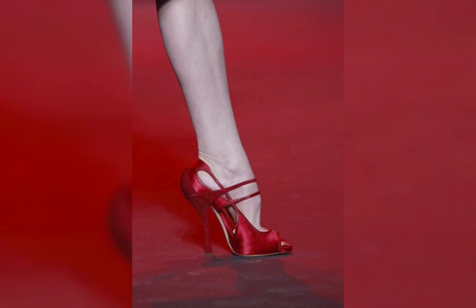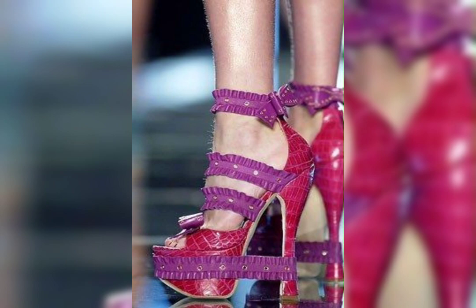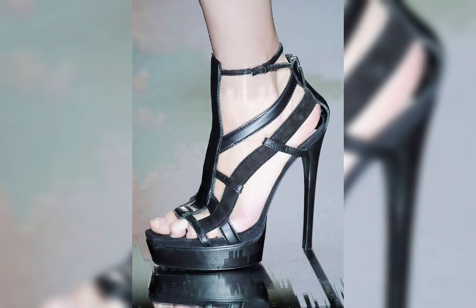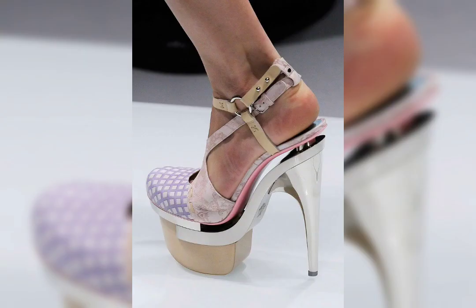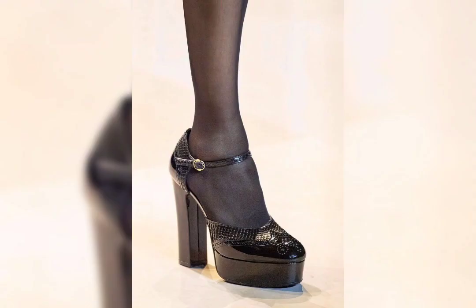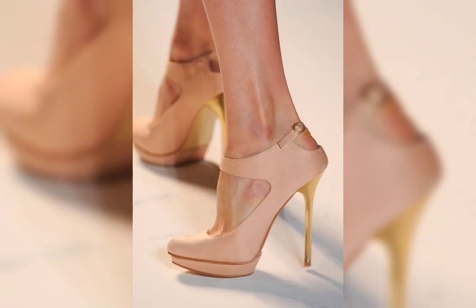They are perfect for those who want a low-maintenance hairstyle that still looks put together. Plus, they are very versatile and can be dressed up or down. Short bob haircuts are a classic look that never goes out of style. They are perfect for people who want a chic, modern look without the hassle of longer hair.